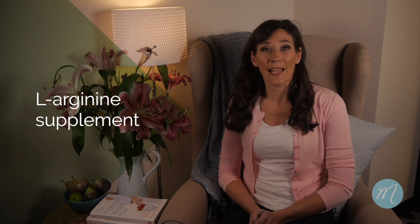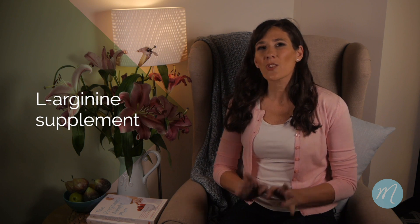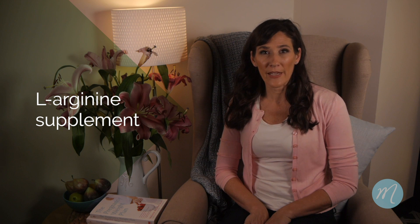Number 2 is a supplement called L-Arginine. This is commonly used to increase the thickness of uterine lining, and has also got a small amount of research supporting its use.